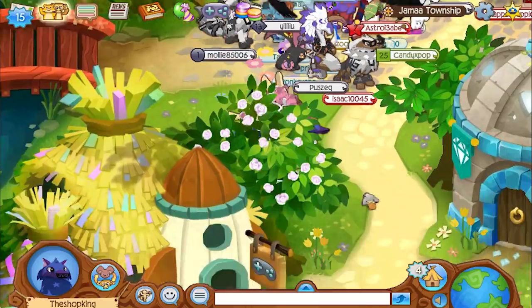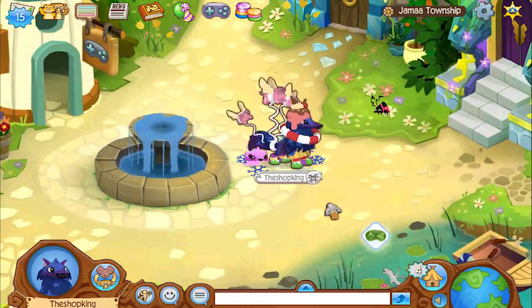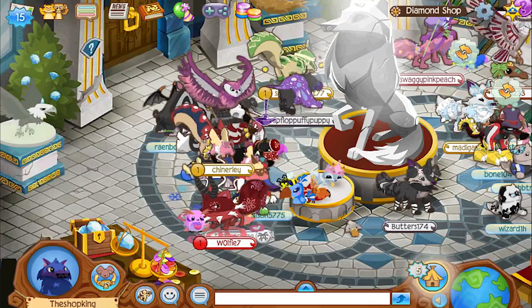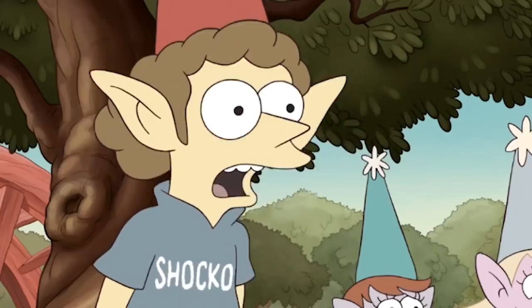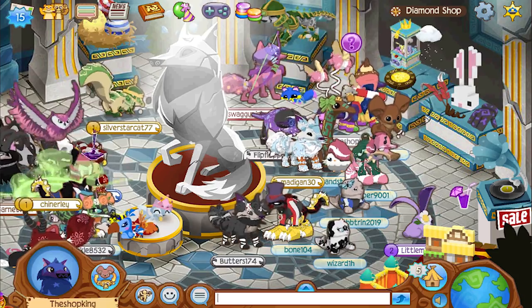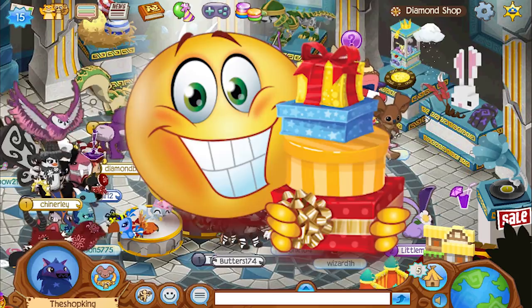Hey, what's going on everybody? Shopking in the house. I don't know if you've seen it or not, but Animal Jam just released a brand new animal. This animal is crazy awesome. It's an underwater animal, but it's got some really cool features about it. I'm going to show you that a little bit later and tell you how to get it. It's a secret way, so stay tuned for that.